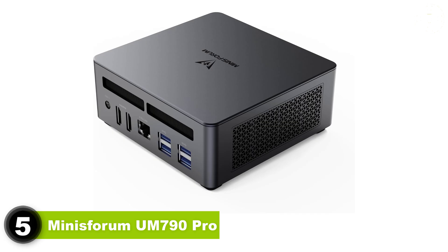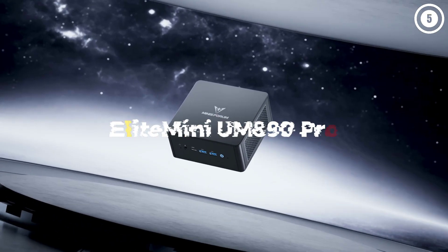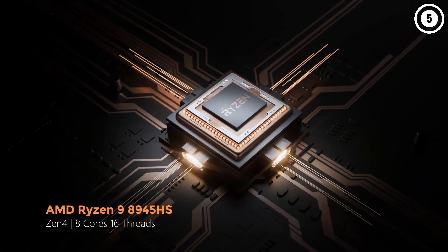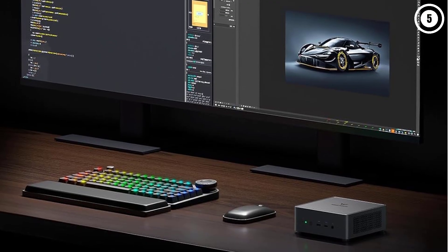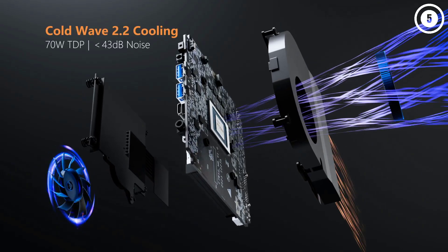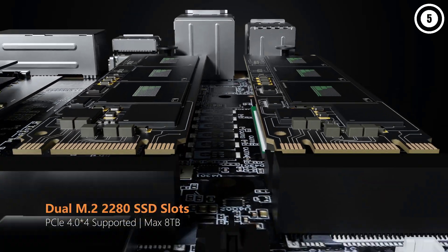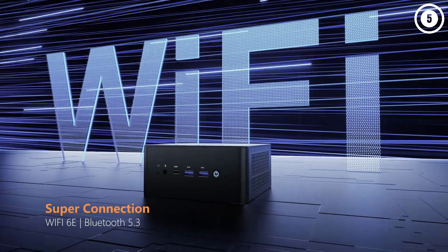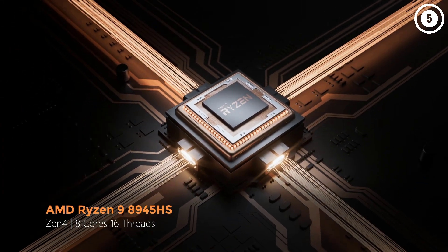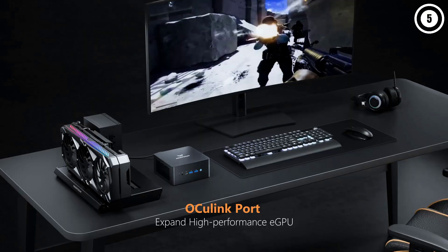Number five: Minisforum UM790 Pro. Impressed by its size and strength, we found the Minisforum UM790 Pro is one of the best mini computers for video editing. Equipped with an AMD Ryzen 9 7940HS CPU and AMD Radeon 780M GPU, in our tests it excelled in processor and graphics-intensive tasks, including gaming and 4K video editing. Compared to the likes of the Apple Mac Mini and the X8 Pro, this model is comparatively well-priced and well-specced. For creatives dealing with large files, the machine's 32GB DDR5 dual-channel RAM and dual M.2 PCIe 4.0 SSD slots are well up to the task.